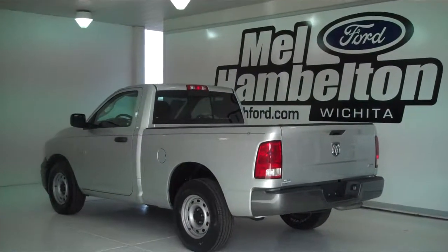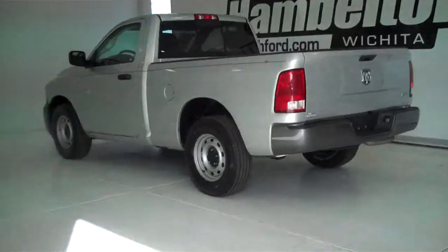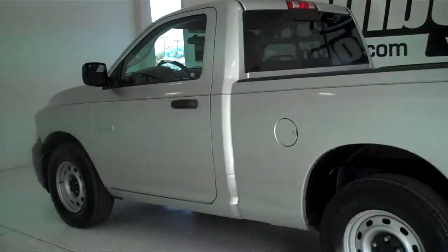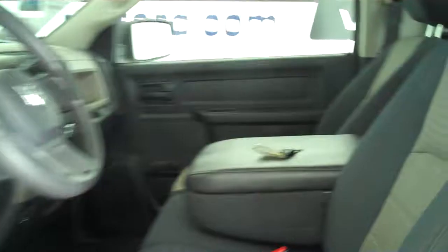130-462B is a pre-owned 2010 Dodge Ram 1500. It is silver metallic in color. This is a regular cab truck. It has a charcoal gray cloth interior with split bench seat and fold-down armrest.